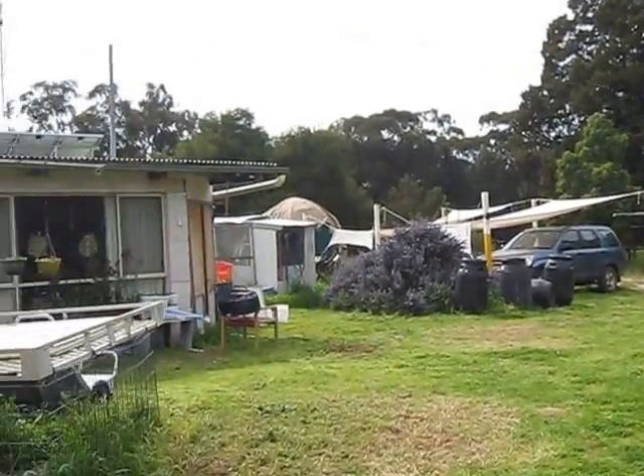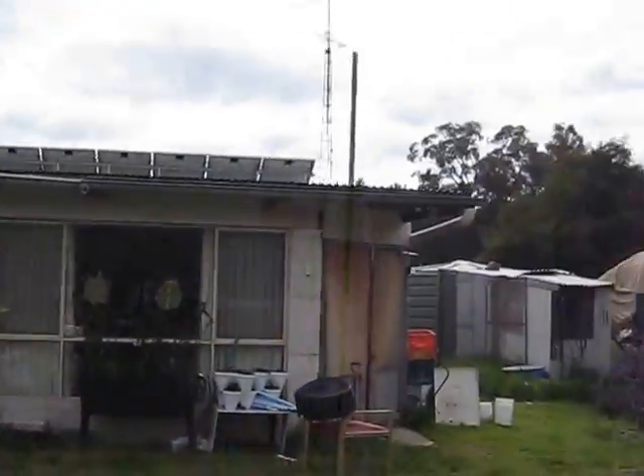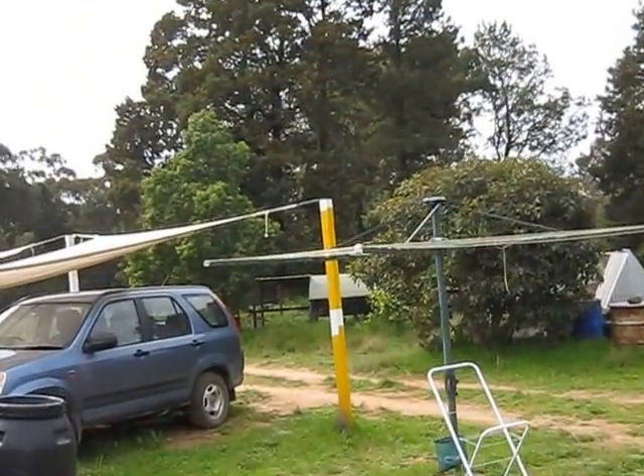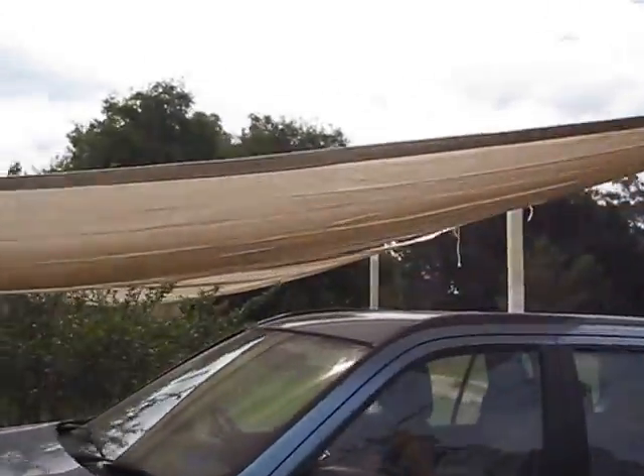And there's the dogs, just letting me know that we're around. So there's just a quick tour of the property.